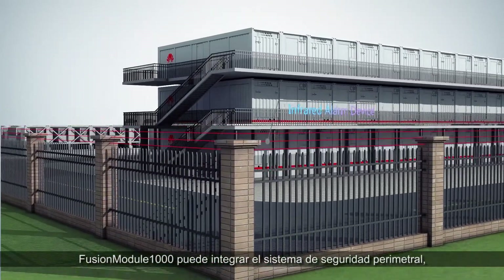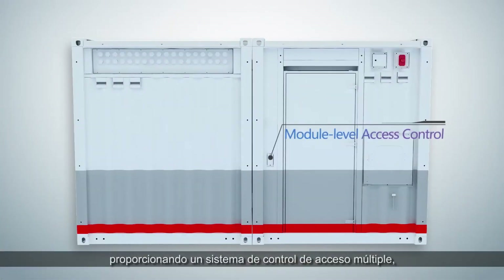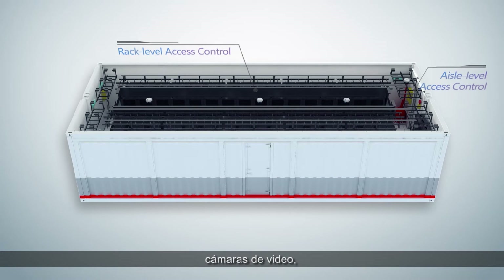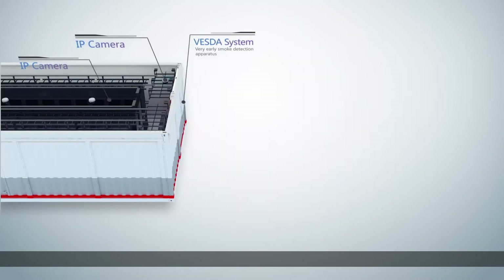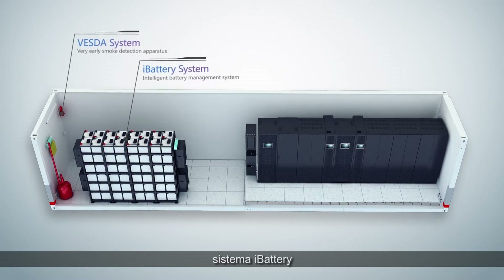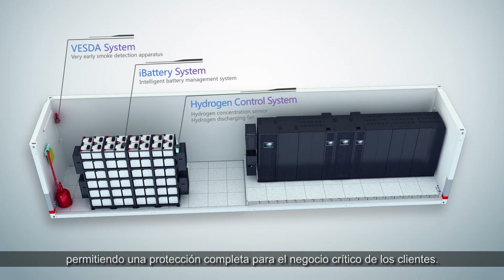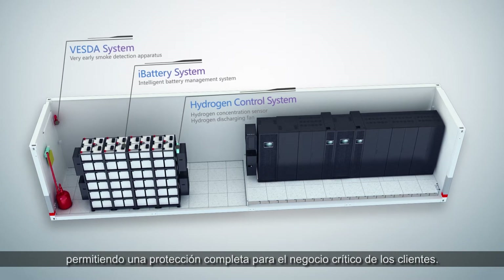Fusion Module 1000 can integrate a perimeter security system, providing a multiple-access control system, video cameras, Vestar system, iBattery system, and Hydrogen control system, enabling comprehensive protection for customers' critical business.